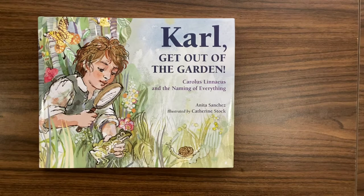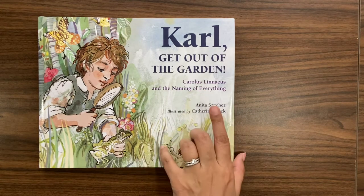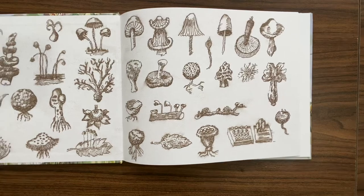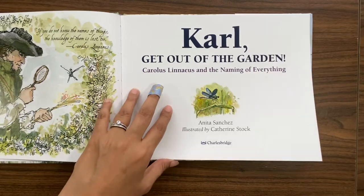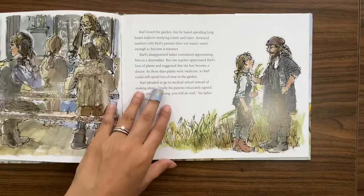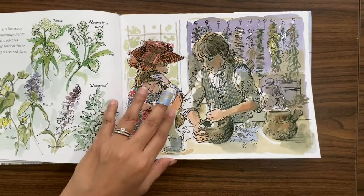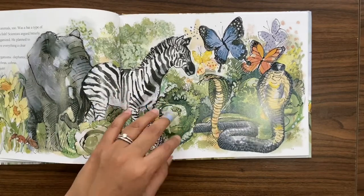The first one I want to start with is called 'Carl Get Out of the Garden.' It's based on the true life story of Carl Linnaeus, also known as Carolus Linnaeus, written by Anita Sanchez and illustrated by Catherine Stalk. It's a wonderful book that explains how, about 290 years ago, Carl set about trying to name a lot of plant and animal species — he studied them and is basically credited with coming up with their classification.